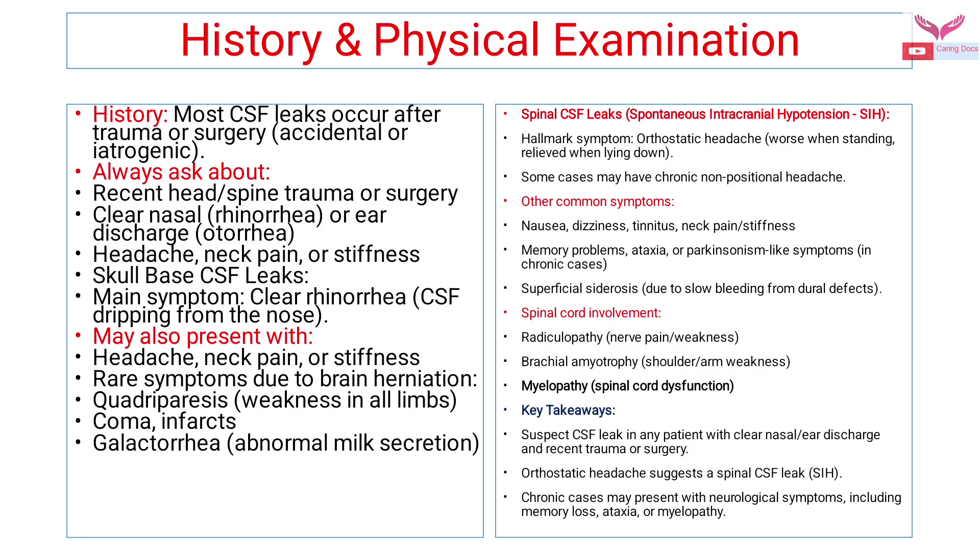The patient with skull base CSF leak may also present with headache, neck pain, and stiffness. Rare symptoms due to brain herniation may include quadriparesis, coma, infarcts, or galactorrhea.